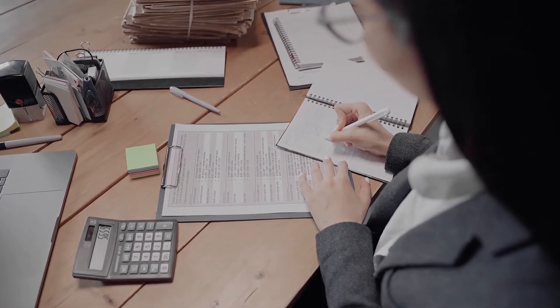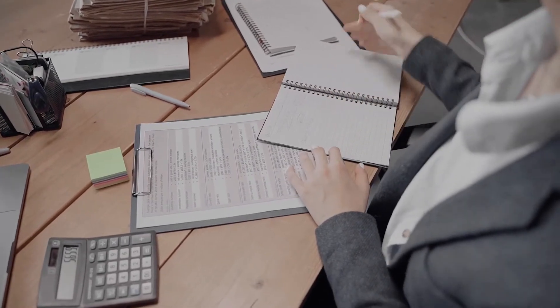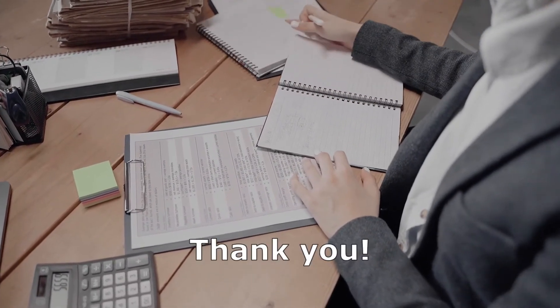But before I do, please remember to hit the like button for this video and also please consider pressing the subscribe button for my channel for more content like this.